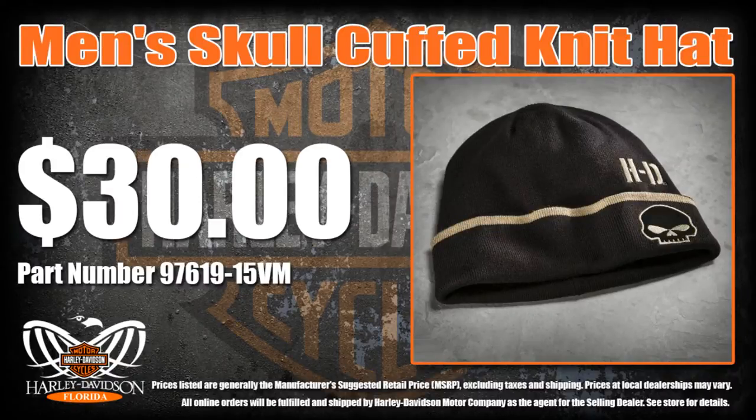The turned-up cuff on the warm skull cuff knit hat adds a kick of style. This men's knit hat is a great way to show your Harley spirit even in cool riding weather.